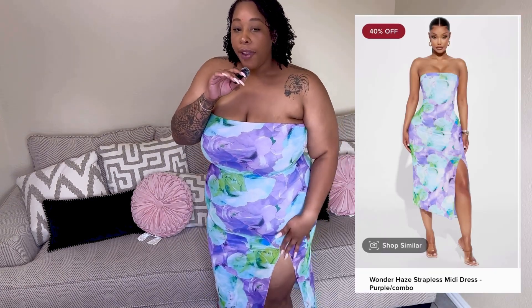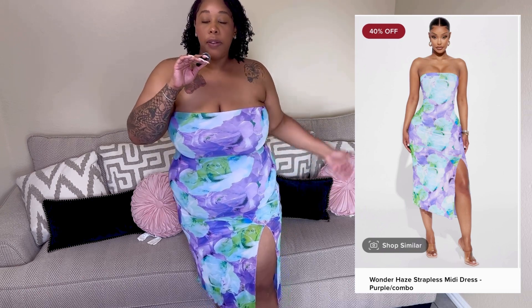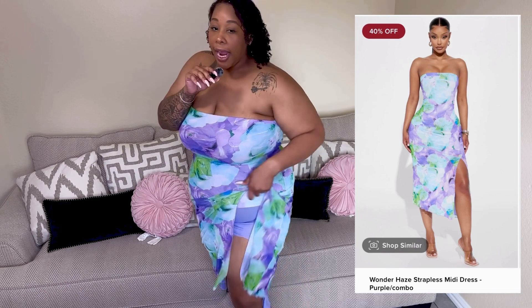This is called the Wonder Haze Strapless Dress in purple combo and it was $14.99. Moment for the split — very high split. I think it's so cute; I feel like the slip on the inside could have been just a little bit longer, but it's still cute. This dress is perfect for spring, summertime, pictures, graduation — anything. The colors are so cute against my skin. I paired it with drop shoes from Amazon to give it a look. I would say this is a 10 out of 10.